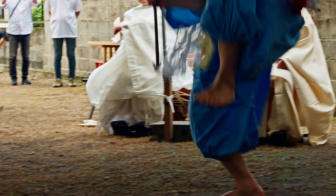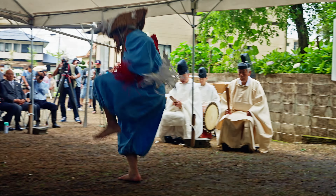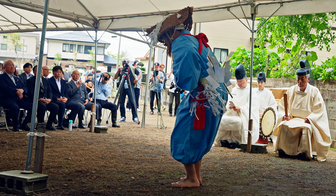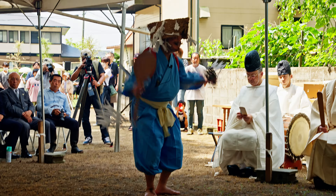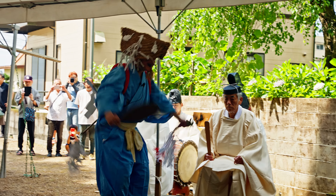Hey folks, today I'm visiting Kagoshima Jingu's rice stream, the day before the rice planting ceremony. Just to get an understanding of the environment and history, this is known as the God's rice field and is part of Kagoshima Jingu Shrine's extension and property.